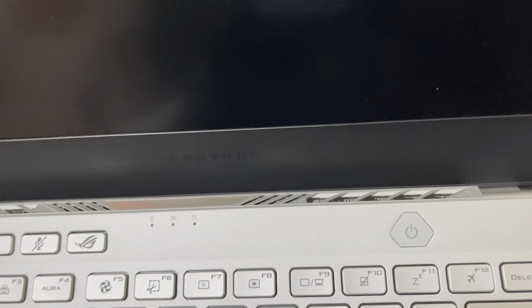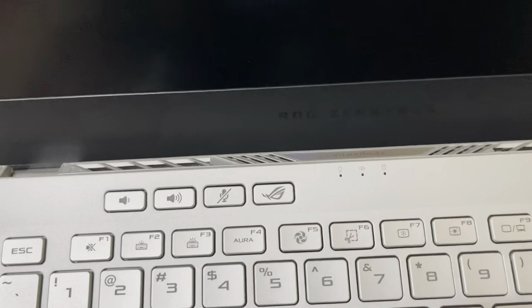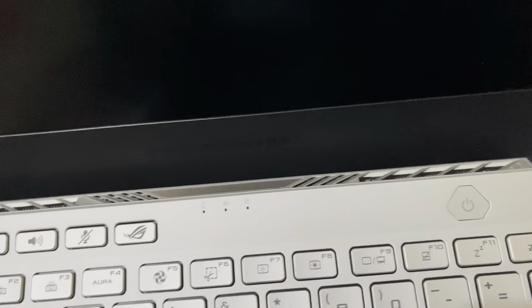This power button also doubles as a fingerprint scanner to unlock it. And you can see some more function keys right here — Aura for the fan, screenshot, brightness, display settings. This is cool.